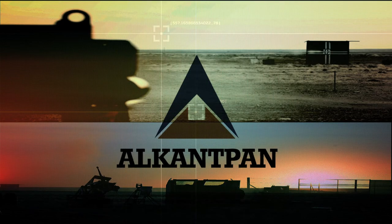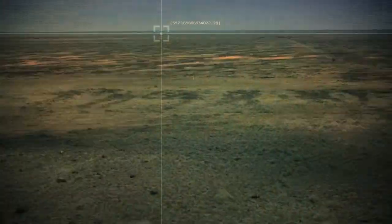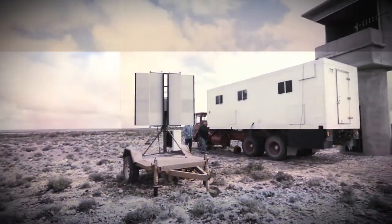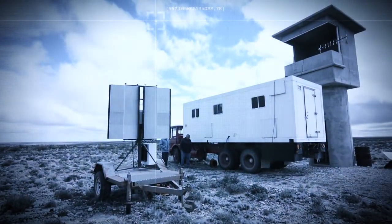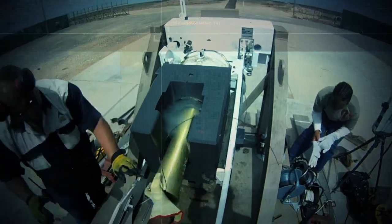Alcantpan is a strategic ISO 9001:2008 certified ballistic test range. Located in the central semi-desert part of South Africa, it is an all-purpose ballistic test range for weapons and ammunition ranging from 5.56mm to 155mm and accommodates rocket systems as well as naval and air force munitions.